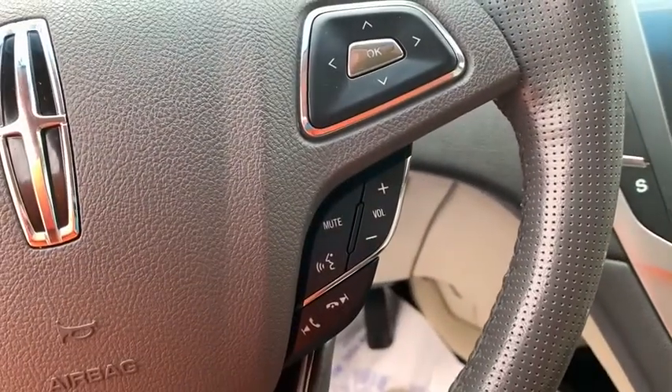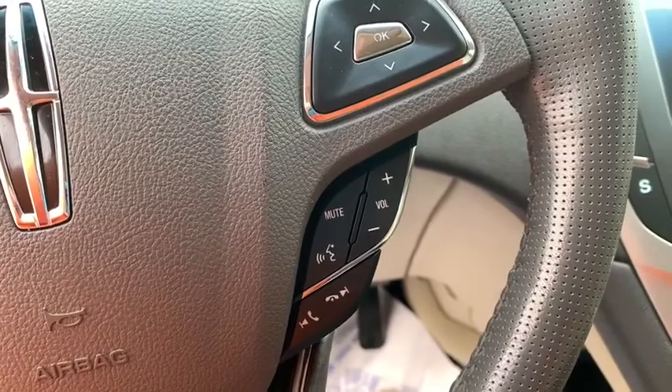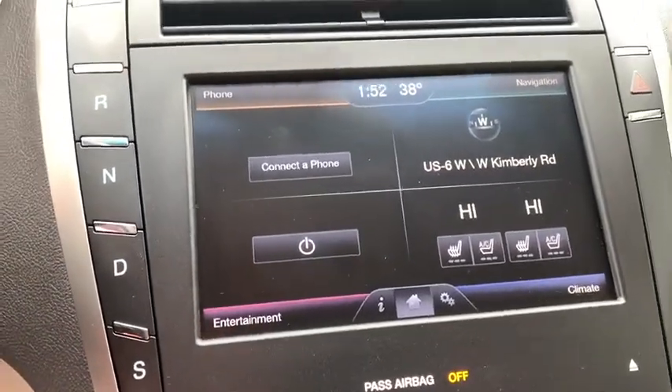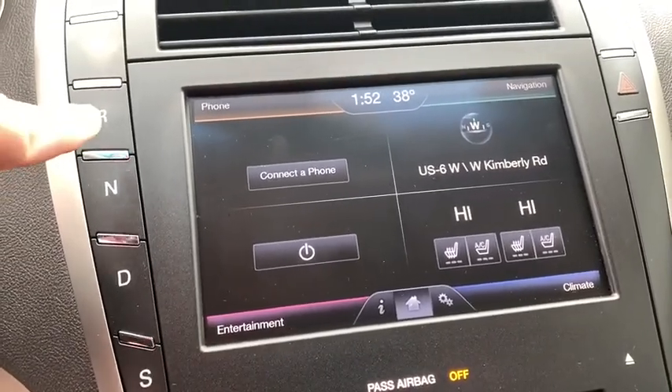Rear window defroster, power windows, CD player, security system, electronic stability control, compass, heated front seat, trip computer, panic alarm, and brake assist.